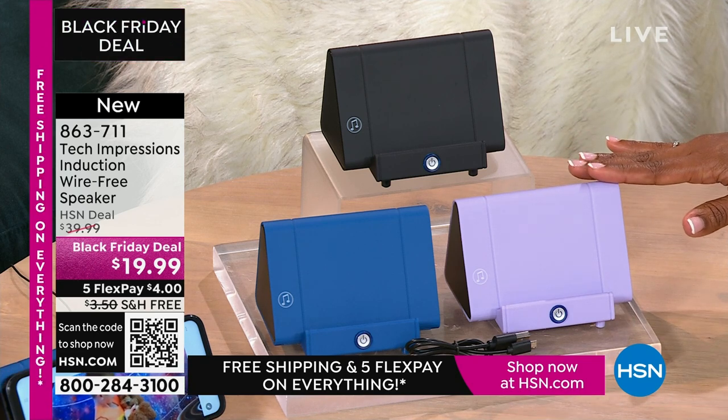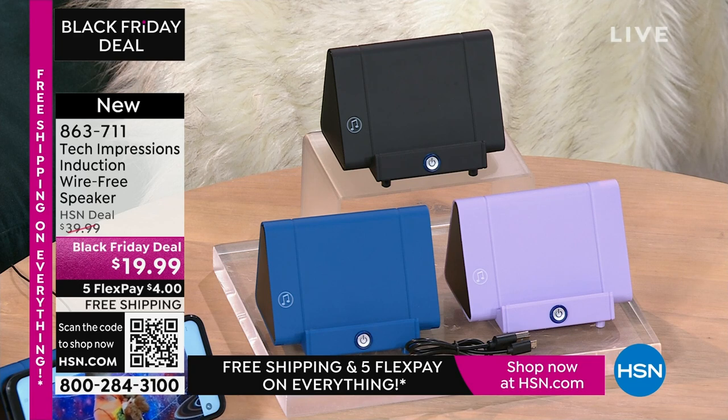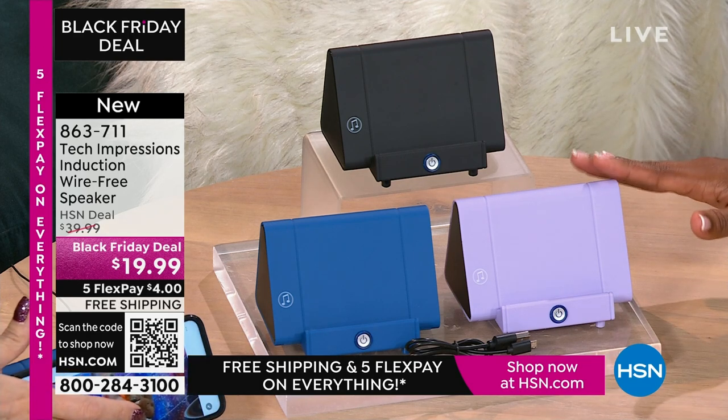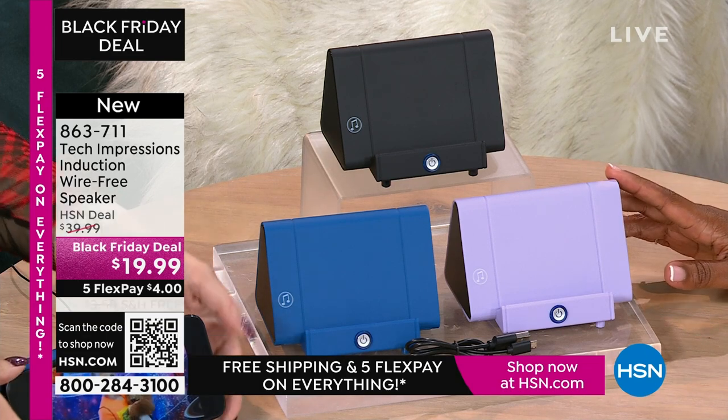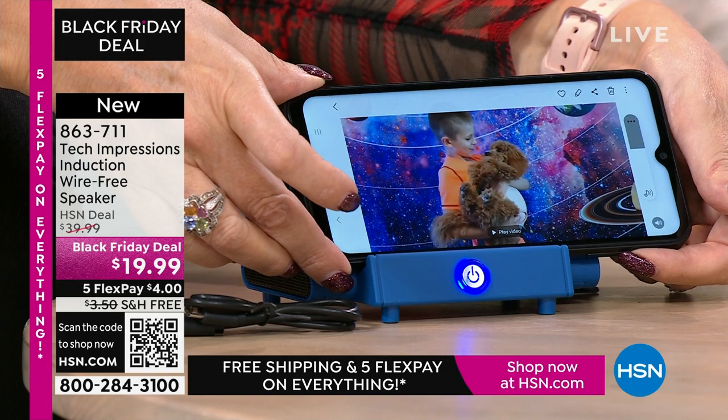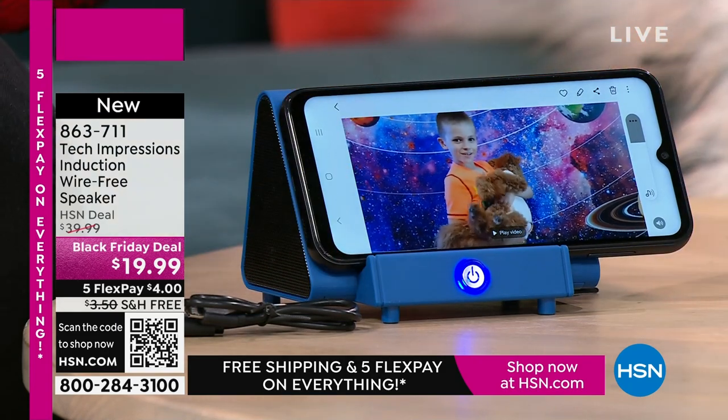When you're video calling, video chatting with your loved ones who are close and far away, they've all of a sudden gotten a little bit closer because you can hear them better. It's not 'huh, what, can you repeat yourself?' $19.99. The FlexPay is $4. The shipping is free.